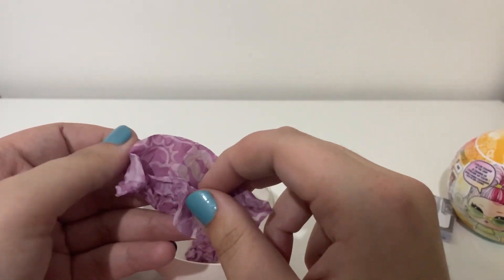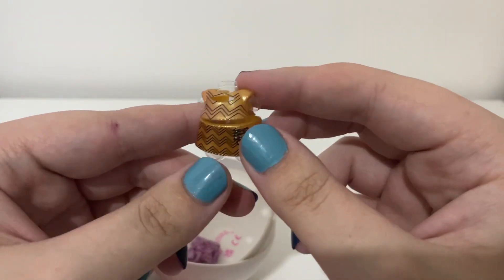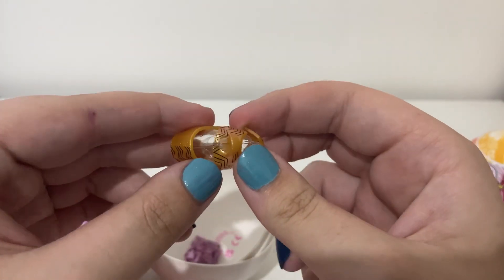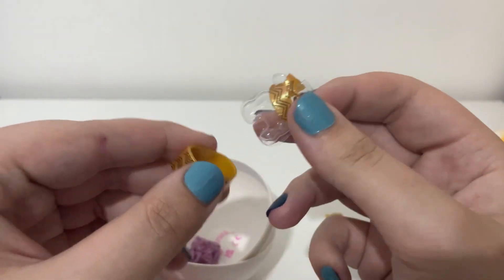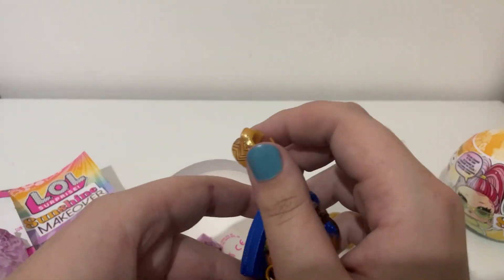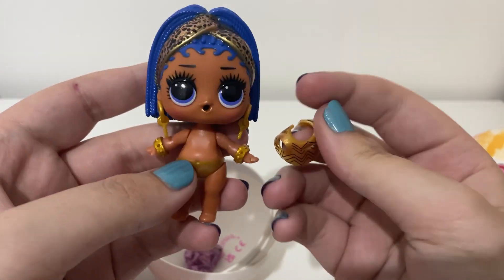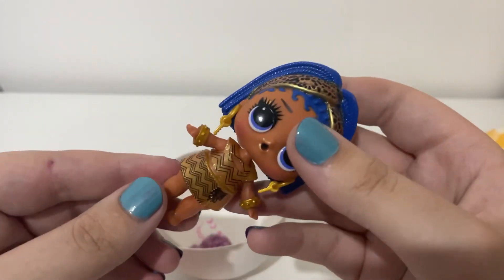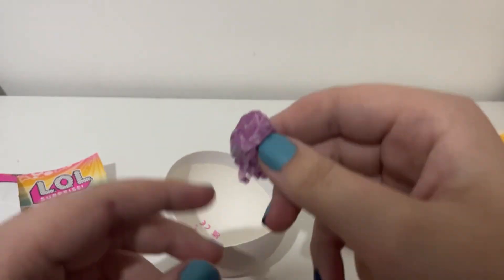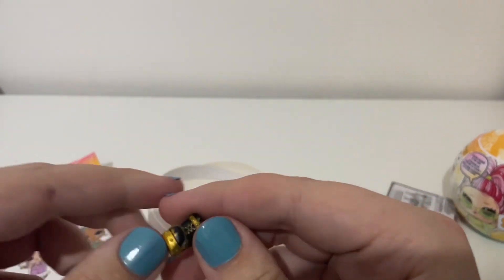Let's see what she wears — we already saw it, but yeah. Cute, I like the prints. This is very underwhelming compared to the artwork, I gotta be honest. I'll put it on off camera. Okay, I'm back — she's finally dressed. I also put her skirt on. Let's check out her shoes so we can move on with the other ball.